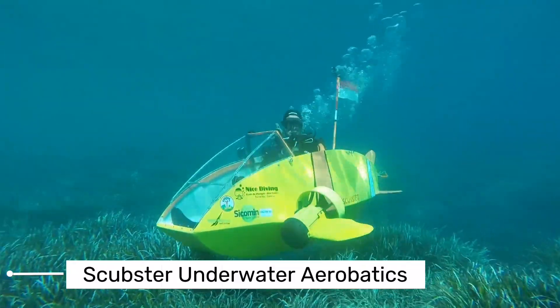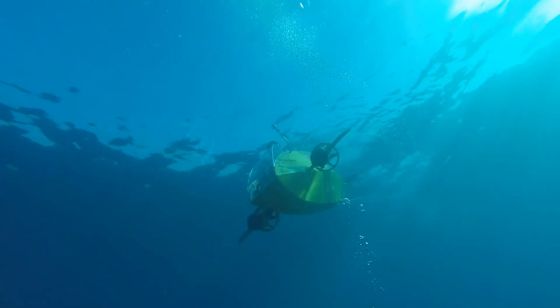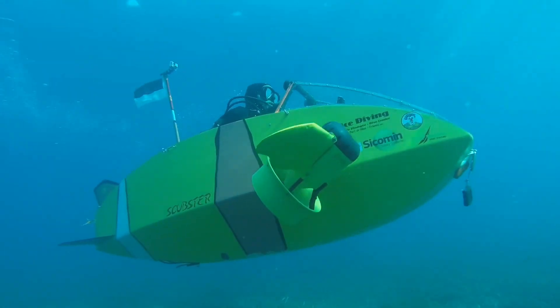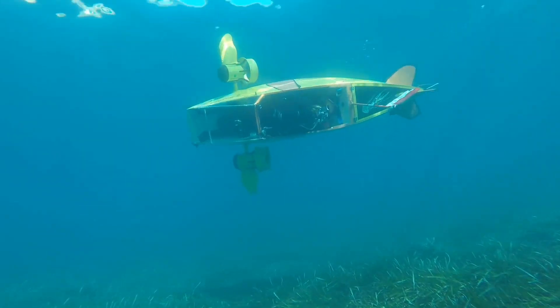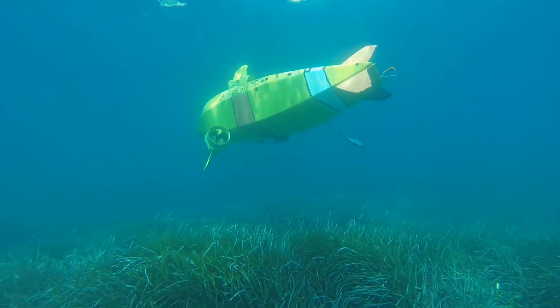This revolutionary invention is not your typical submarine — it's a pedal-powered submersible, taking the concept of cycling to a whole new level, or should we say, depth. The Scubster, with its sleek and aerodynamic design, allows you to glide through the water with the grace of a dolphin and the agility of a shark.